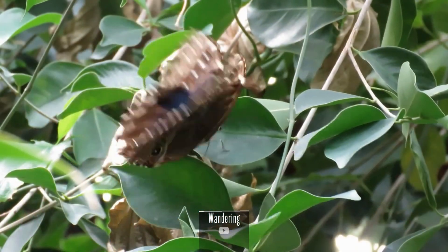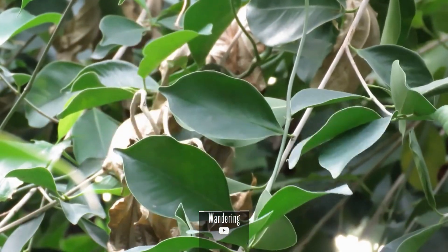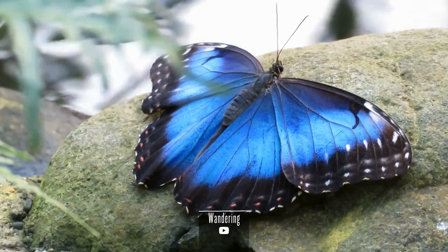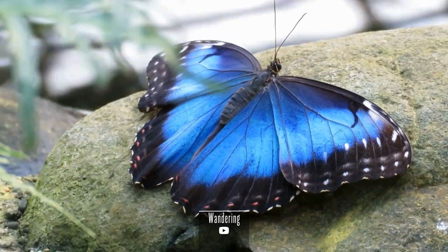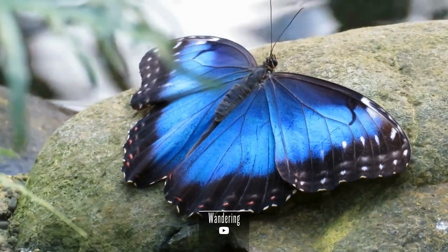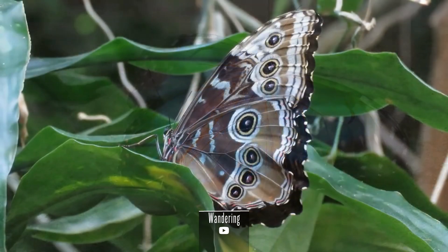As adults, Blue Morpho Butterflies primarily feed on the juices of rotting fruit, sap, and other organic matter. In their caterpillar stage, they consume plant leaves. Their feeding behaviors contribute to nutrient cycling in the rainforest, playing a small but important role in the ecosystem.